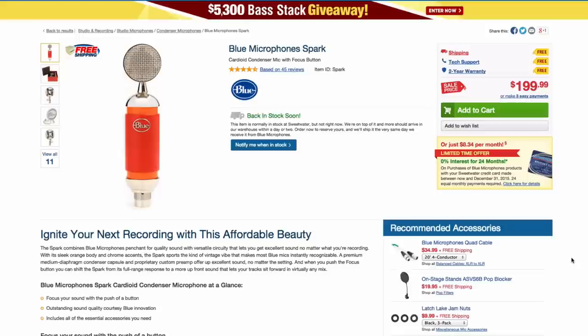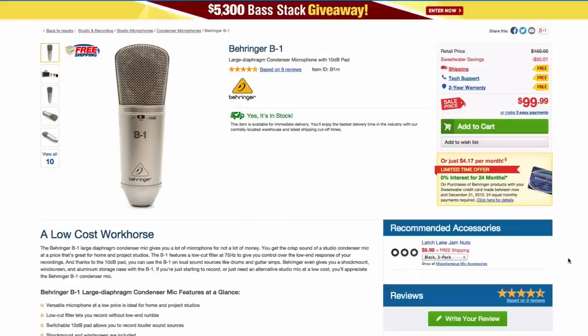Another one I used on my last record was the Blue Spark. I'd never used this microphone before and all my vocals were sung through it — it sounds phenomenal. It is very, very clean and transparent and was a great fit for my voice. For the $200 mark, which is a really good bargain for a large diaphragm condenser, this is a great sounding microphone I can highly recommend.